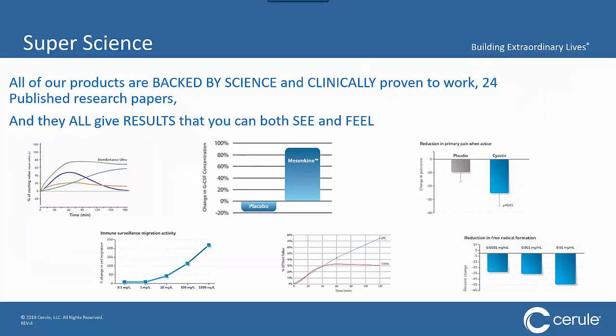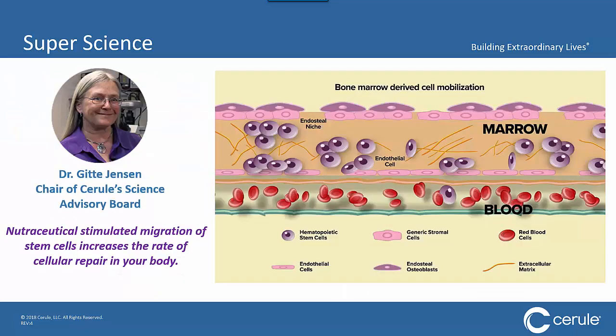All of our products are backed by science — not just us saying they're great, but third-party clinical trials with double-blind testing and placebos. These show a reduction in primary pain when active, a reduction in free radical formation, and an increase in circulating stem cells. Over 24 published research papers are accessible on Cerule's website. Our super scientist, Dr. Gita Jensen, chair of Cerule's Science Advisory Board, was instrumental in proving that a nutraceutical could stimulate stem cell migration from the bone marrow into the bloodstream, and that those additional stem cells ultimately increased the rate of repair in the body.